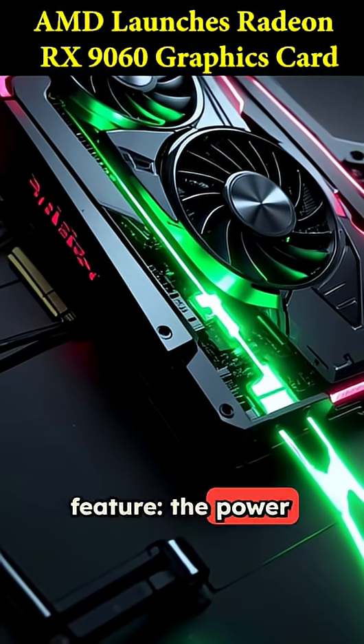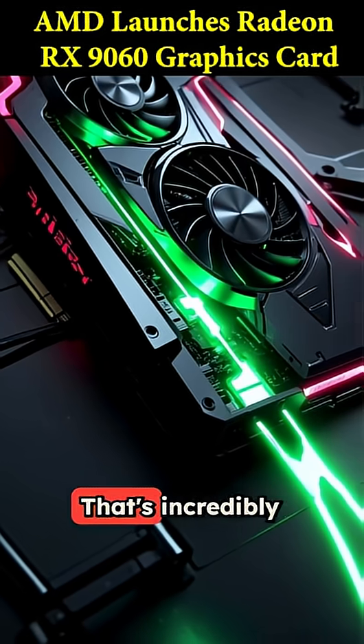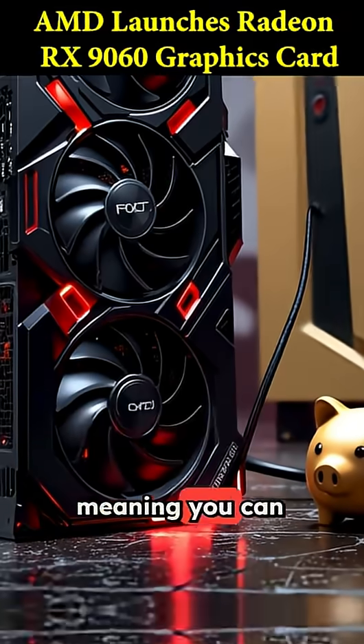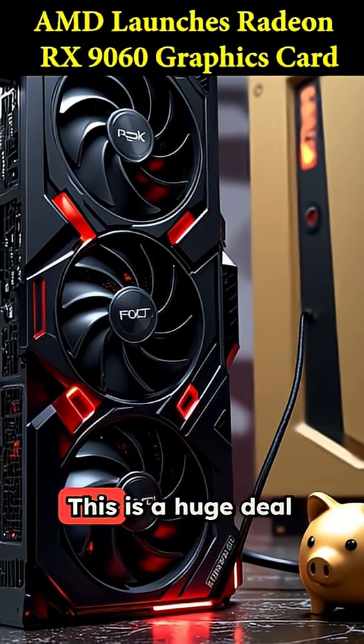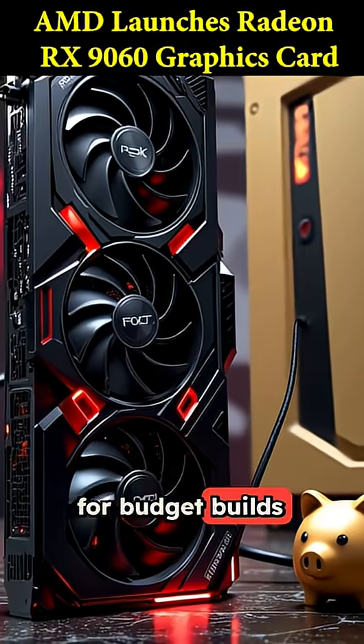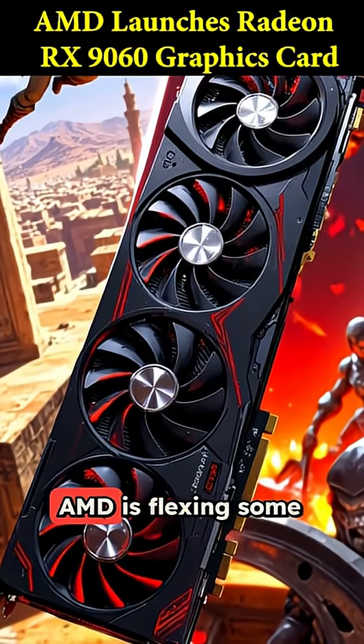But here's the killer feature: the power draw. This card only sips 132 watts — that's incredibly efficient, meaning you can probably run it with a basic 450-watt power supply. This is a huge deal for budget builds or for upgrading an older PC without needing a new PSU.